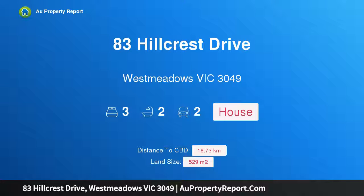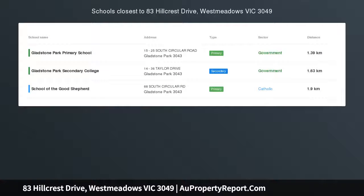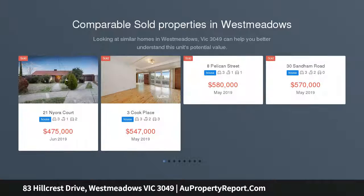Hi, I am glad to introduce property 83 Hillcrest Drive, West Meadows, Victoria 3049. This family home has it all. This meticulously maintained home is located in a great pocket of West Meadows, providing a perfect opportunity for you to secure a family home that doesn't get better than this.